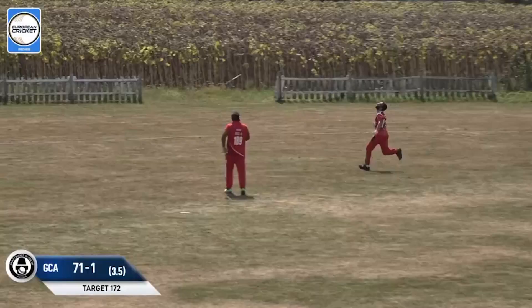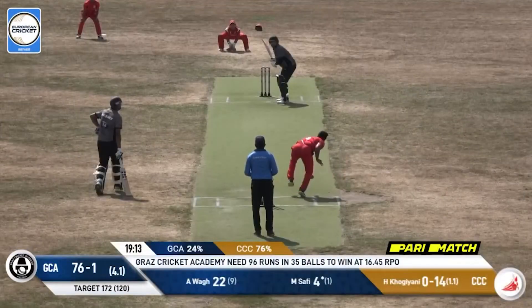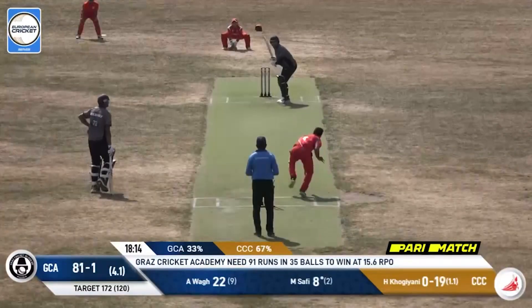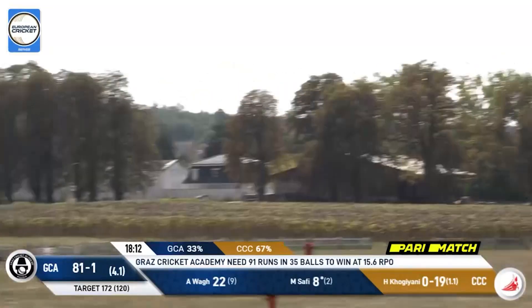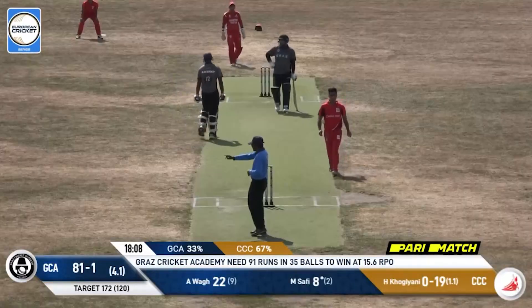Big shot, and that goes away for four runs — not completely in control. Inside edge, goes away for four runs. Now they're going to capitalize on this free hit — one bounce over the rope, goes for four runs.